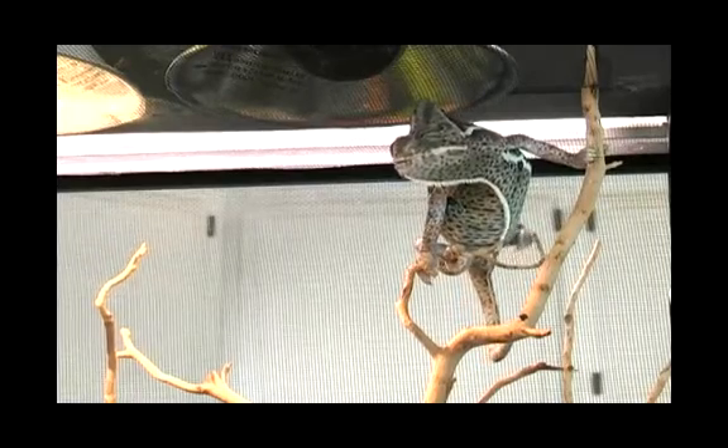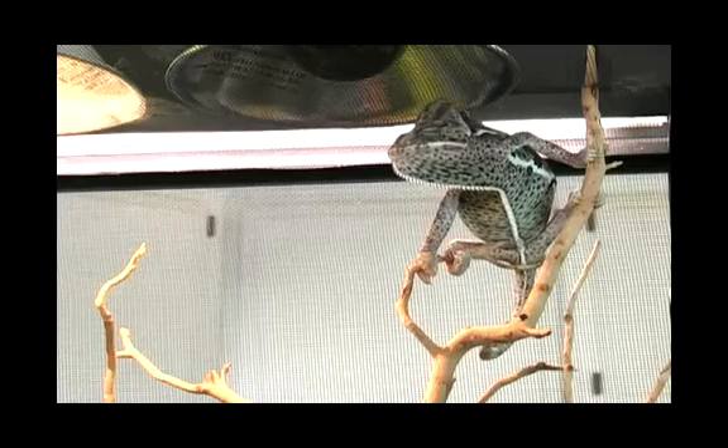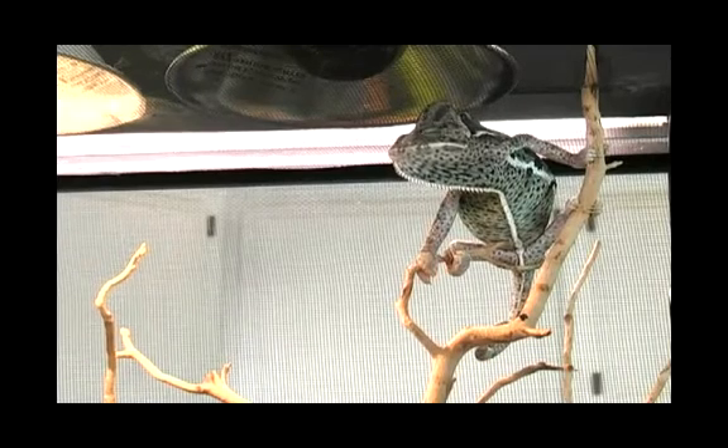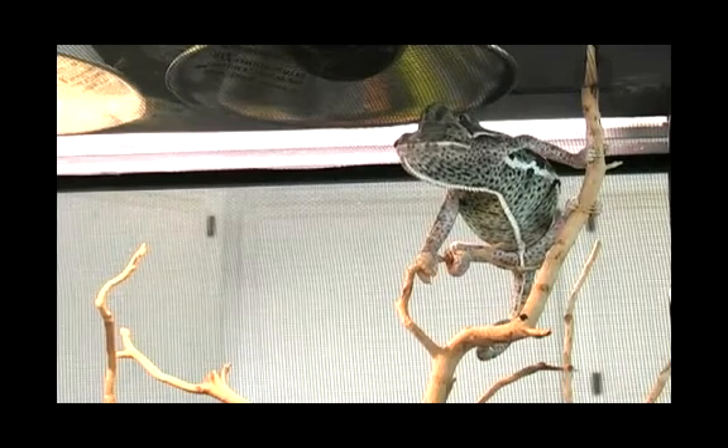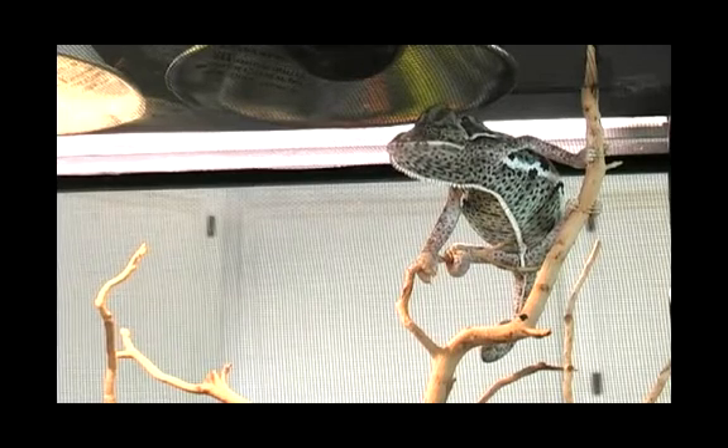When they're angry, veiled chameleons tend to get black stripes with white spots and green in between. A sleeping chameleon will turn a bright lime green color with no spots.